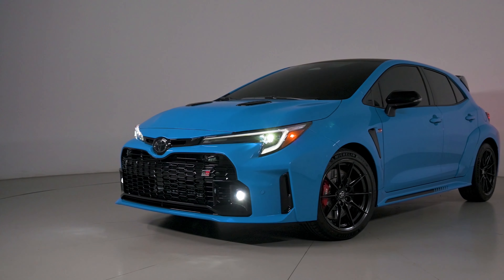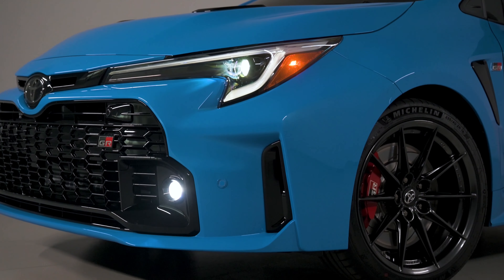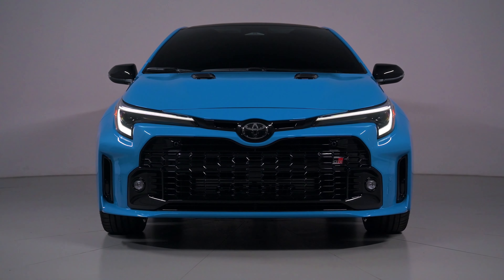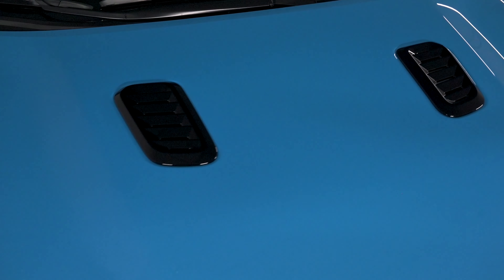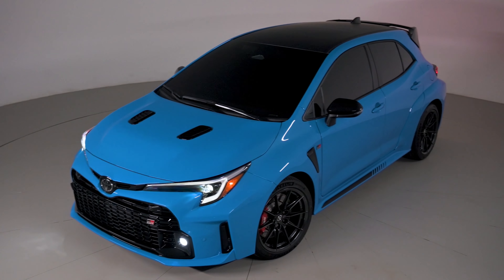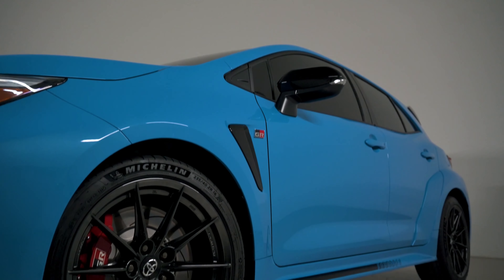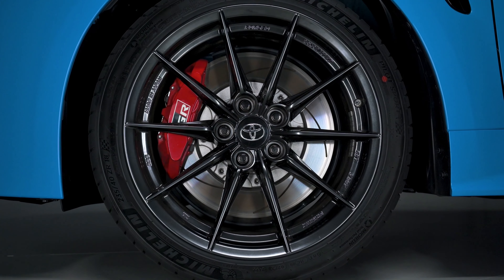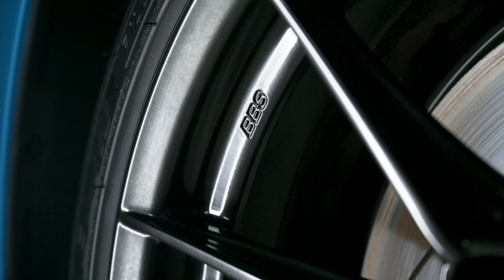Toyota GR Corolla Circuit Edition returns for 2024 in Blue and Gran Turismo. Toyota will make another 1,600 Circuit Edition cars for the 2024 model year. The hottest hatch in Toyota's lineup returns with the updated Circuit Edition for model year 2024. This GR Corolla comes with everything we love about the 2023 car, but there are also a few improvements. Here's a breakdown of what customers and gamers can expect in the near future.